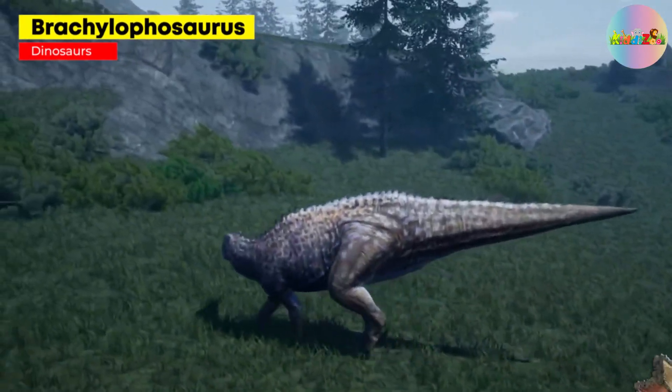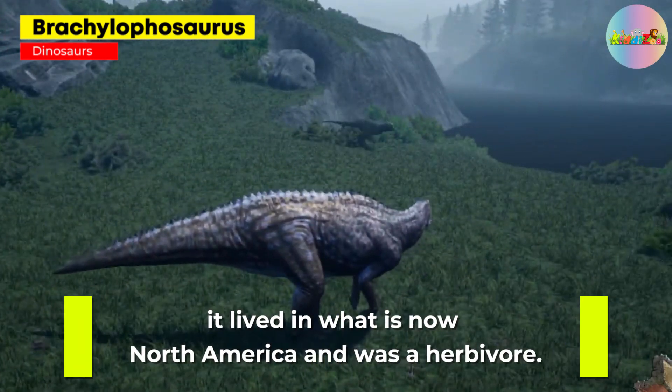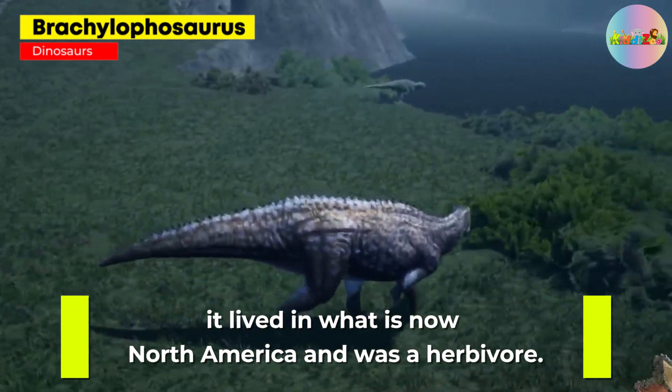Baculoposaurus: a duck-billed dinosaur with a bony crest on its head, it lived in what is now North America and was a herbivore.